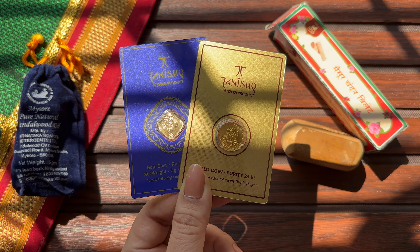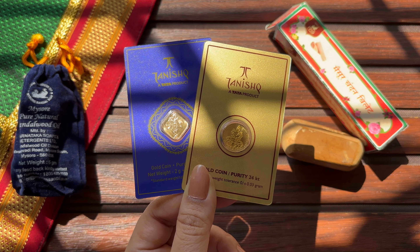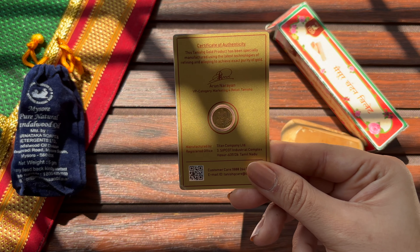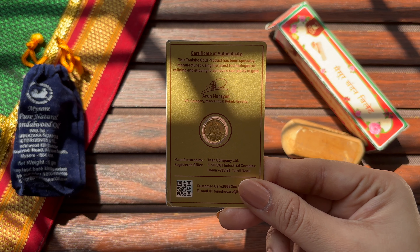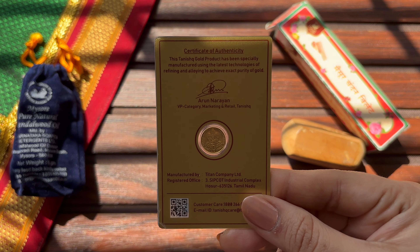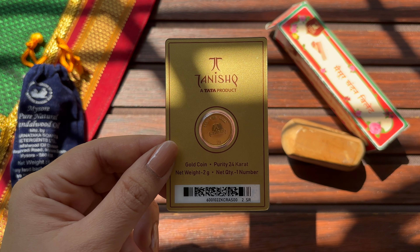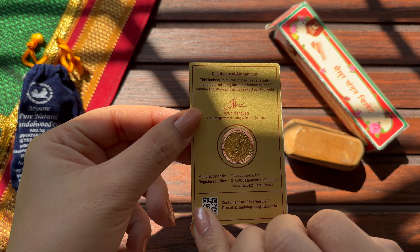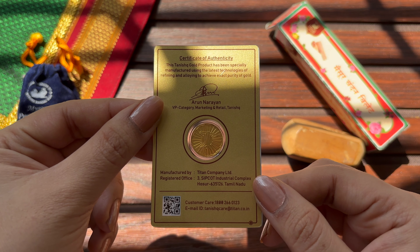There is one more thing viewers — we have previously reviewed these Tanishk gold coins. Similarly, we have bought a 1 gram version of the Goddess Lakshmi coin and a 2 gram version of the classic Tanishk Sunrise logo. These coins, being a Tanishk product, cost us almost Rs. 21,000.